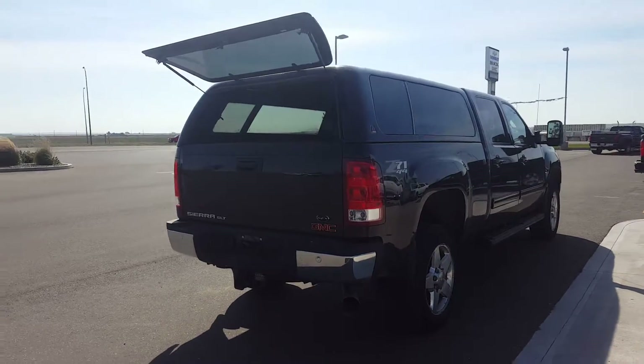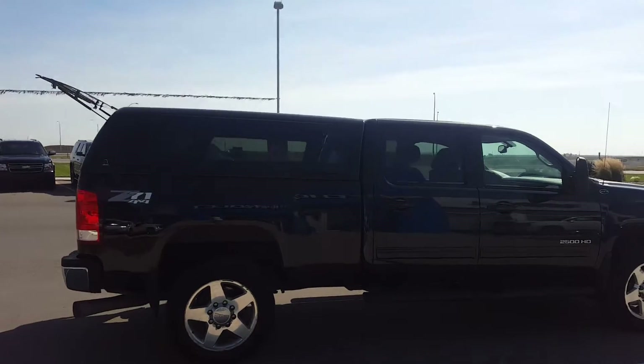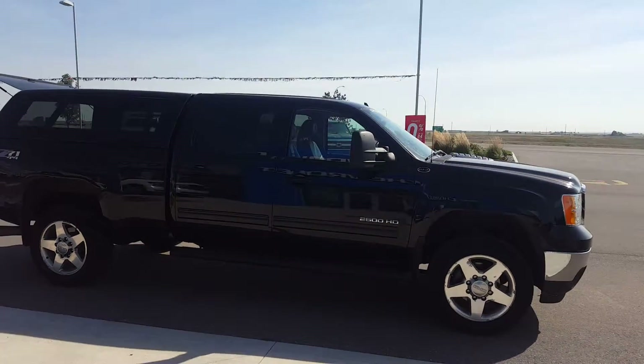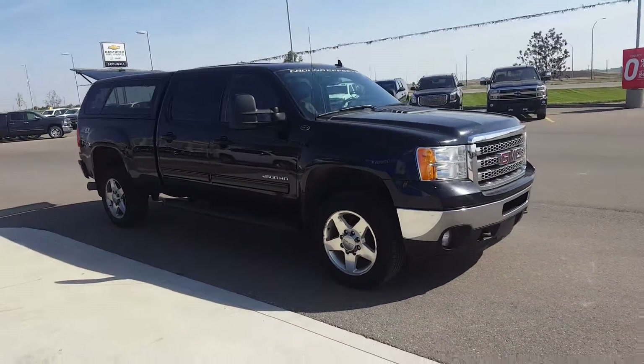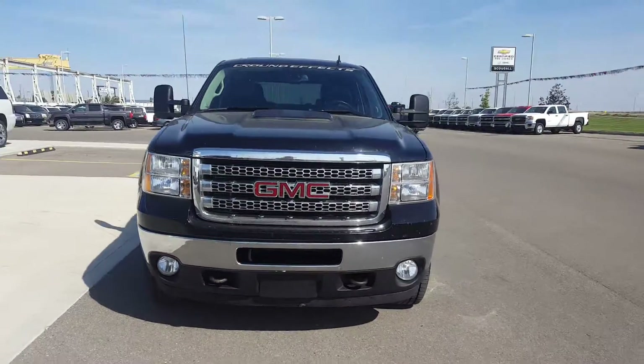Black in color, it does have a topper, running boards, 20 inch chrome wheels, and body color door handles and mirrors. This truck is at 140,000 kilometers. It is powered by a 6.6 liter diesel 8 cylinder engine with a 6 speed automatic transmission.